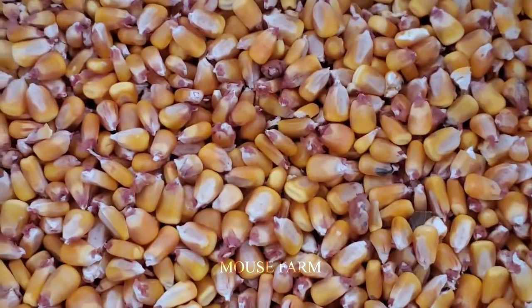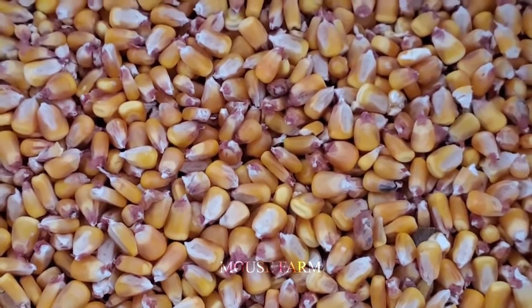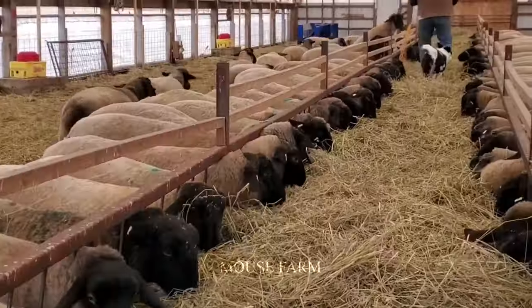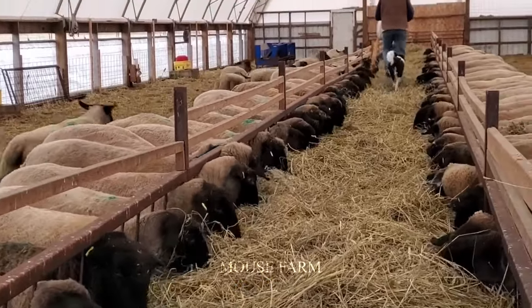Around the world, there are many different breeds of black-nosed sheep, including Scottish Blackface, Suffolk, Hampshire, Dorper, and Katahdin.